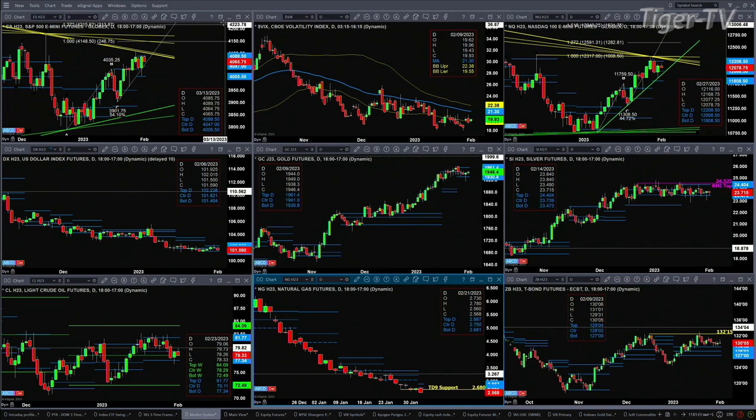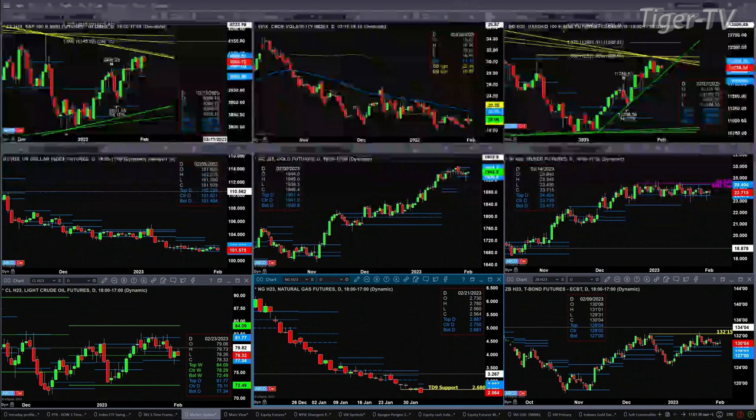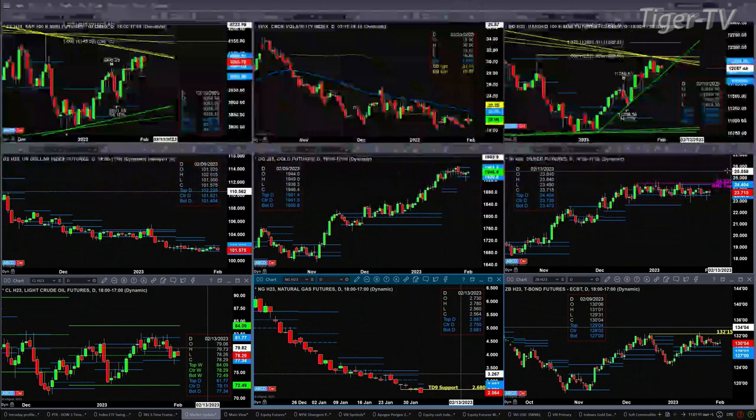Speaking of consolidations, let's go take a look at the U.S. dollar index — it is consolidating between 101.40 and 102.23. Continuing with consolidations: gold is trading between 1930 and 1961 at its profile levels, and silver is between 23.47 and 24.04.